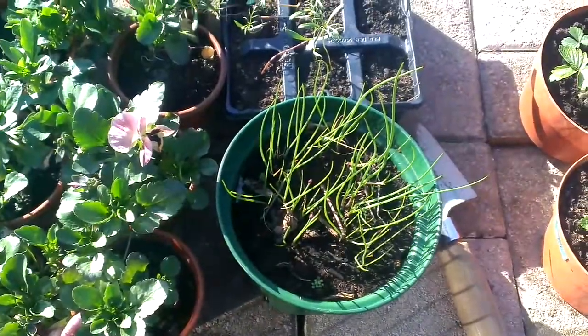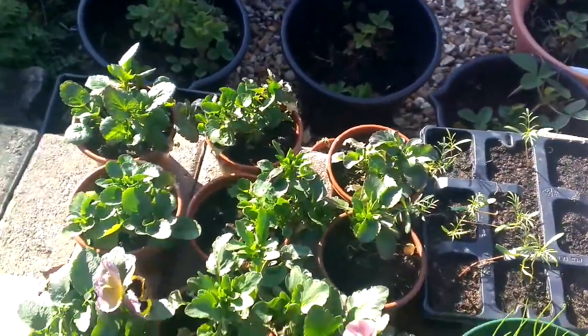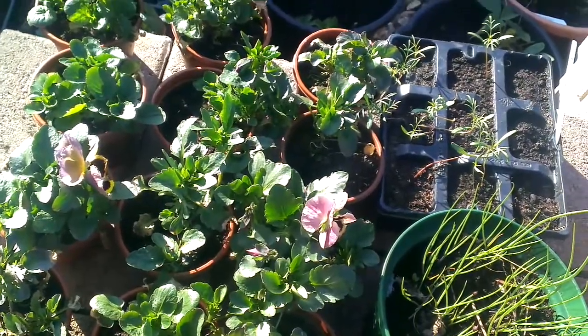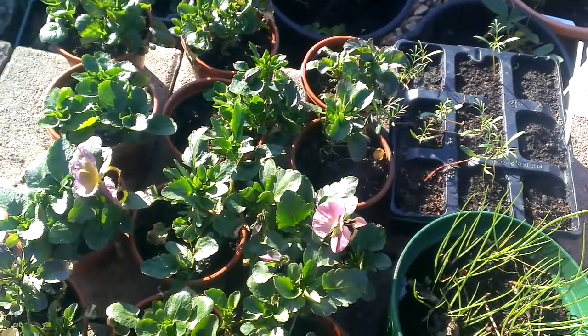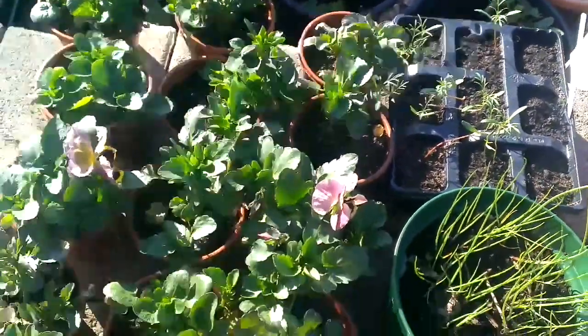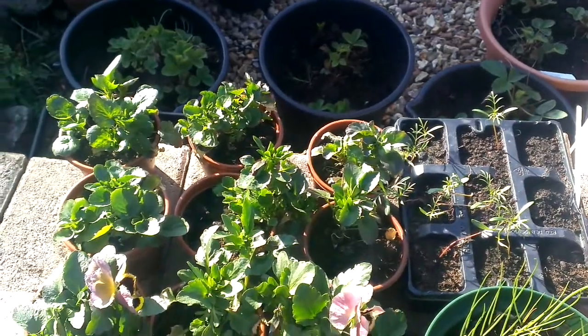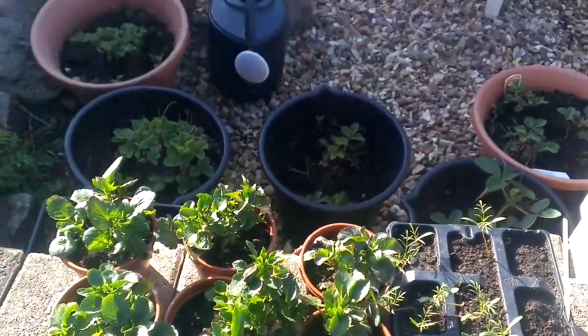We've got some chives here, a few cosmos, and these are pansies I set last year back in the spring. They were neglected — it rained and rained — but as you can see we've got a few flowers. The ones I've actually put in the troughs have made nice little plants.